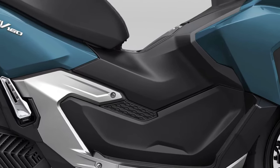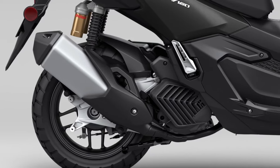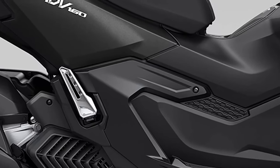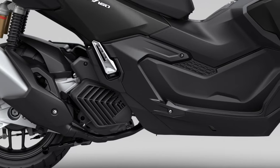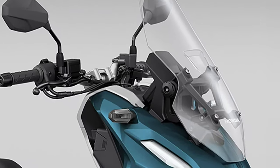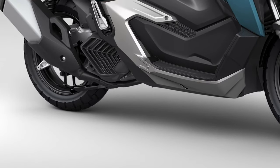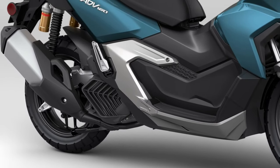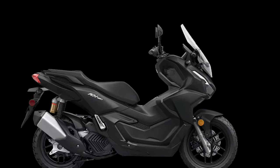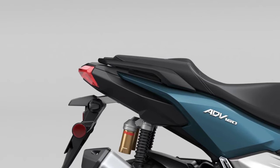Honda has also prioritized safety in the ADV 160's design. The scooter is equipped with a dual-channel anti-lock braking system (ABS) that provides reliable stopping power and helps prevent wheel lock-up during sudden braking. Combined with the scooter's robust suspension system, this feature contributes to a safer and more controlled riding experience. Fuel efficiency is a standout attribute of the ADV 160, with its engine designed to deliver impressive mileage, making it an economical choice for daily commuting and long-distance travel alike.